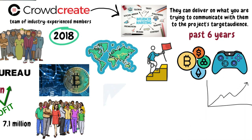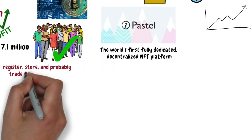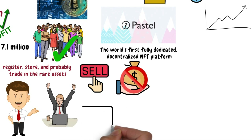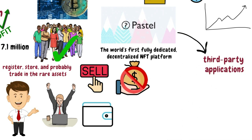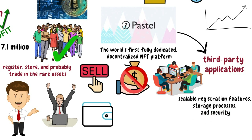They also pushed it up a notch through their campaign for Pastel Network. Pastel is the world's first fully dedicated, decentralized NFT platform, which allows users to register, store, and trade rare assets. This platform provides digital creators an easy way to securely connect with fans and sell unique, limited-edition digital assets without the high fees or storage constraints of other platforms. Pastel also allows development of third-party applications, enabling developers to enjoy scalable registration features, storage processes, and the security of its broader network.